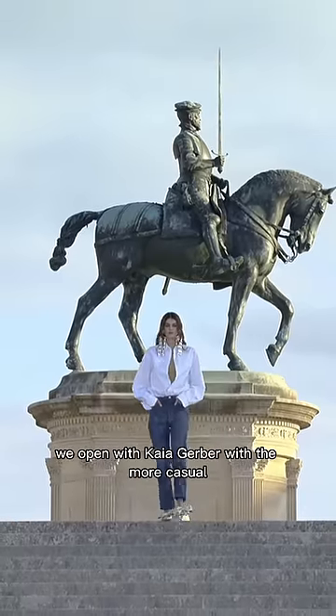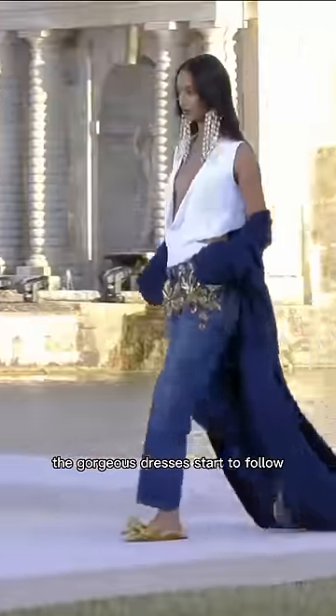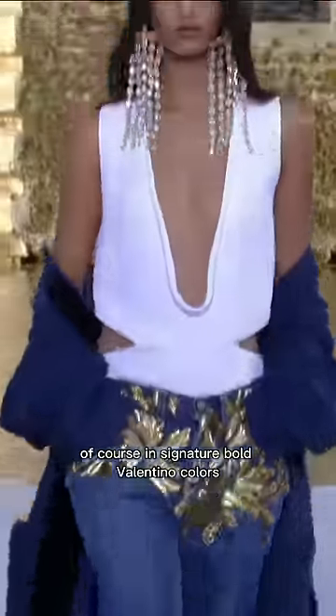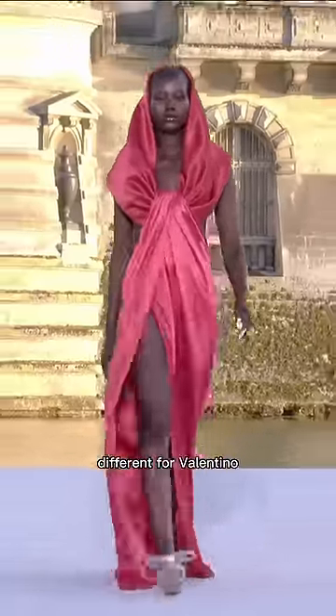Now for the show looks. We open with Kaia Gerber with the more casual couture looks, and then slowly the gorgeous dresses start to follow. Of course, it's signature bold Valentino colors. In this show, we see most of the models in flats — different for Valentino — plus some dreamy pastels to mix in with the bold colors.